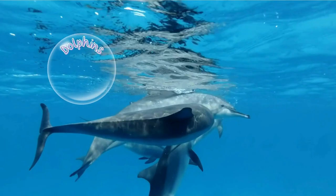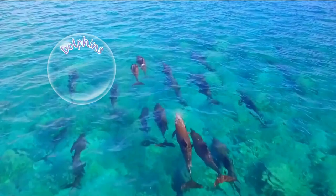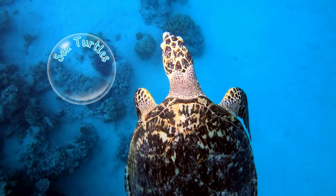Dolphins are very intelligent ocean mammals. They communicate using whistles, squeaks, and clicks. Dolphins navigate the same way as bats — they use echolocation. This means that they bounce high-pitched sounds off objects and listen for the echo.